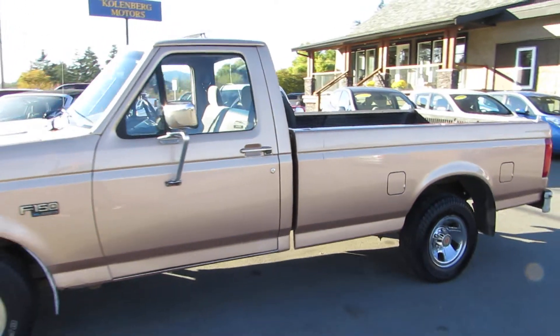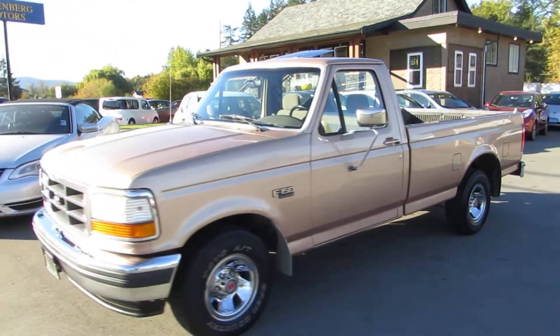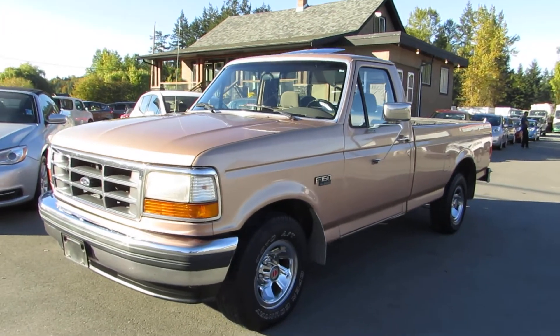For mileage, this truck has 230,570 kilometers. You can view this Ford F-150 at Kohlenberg Motors at 3537 Couch and Lake Road in Duncan.